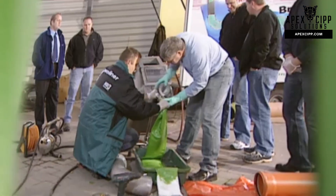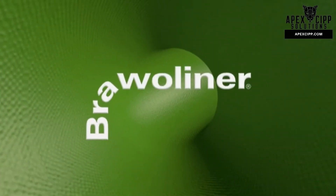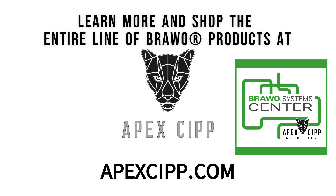Our worldwide delivery service, customized user courses and project support make us a strong partner for you. Quality is worth it — Bravo Liner stands for quality. We will also be glad to advise you personally.